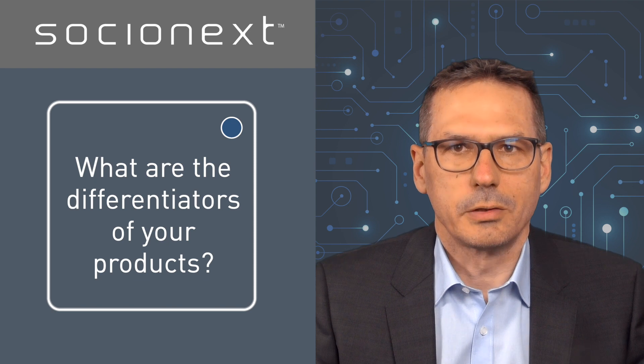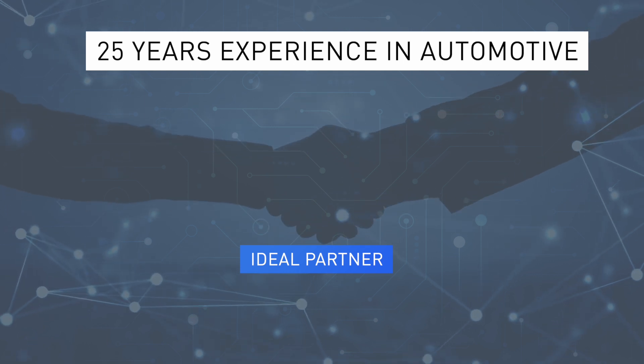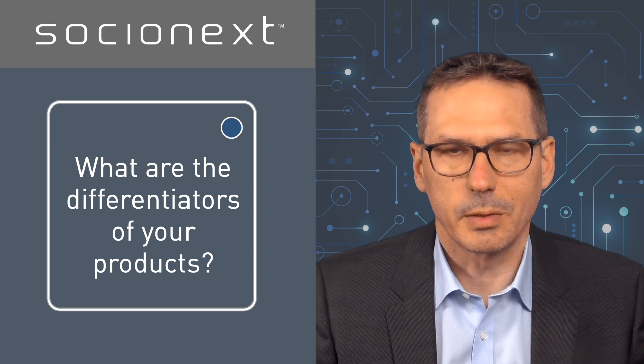Since we have been active in automotive for over 25 years, Socialnext is the ideal partner to support the full range of services expected by the automotive industry. This includes product specification, chip implementation and the complete product lifecycle management.